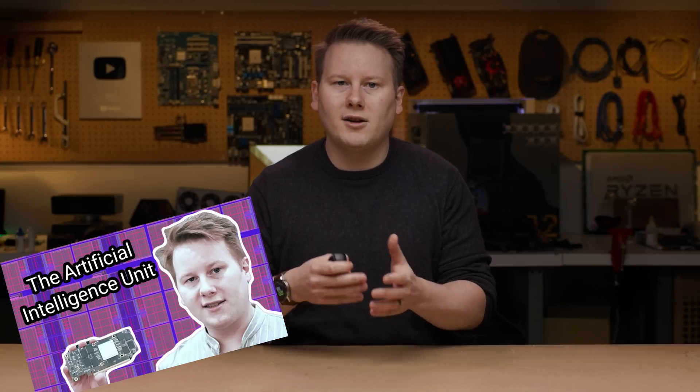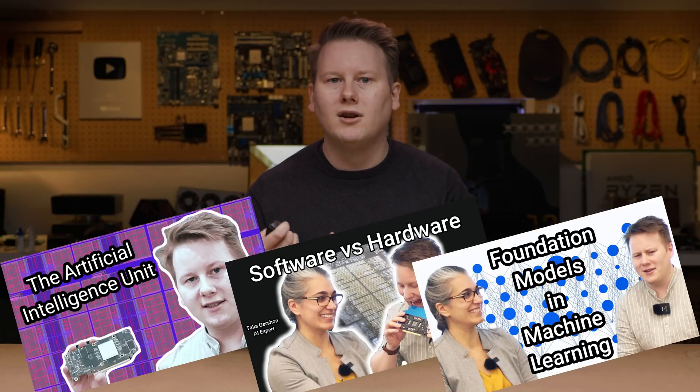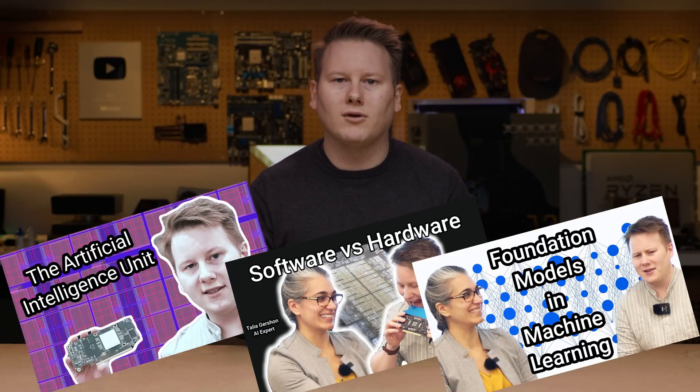Billions upon billions have been invested, and even the experts say we're just touching the tip of what's possible with machine learning. If you've watched any of my videos before, you may remember that I've mentioned that two of those billions of dollars invested into machine learning have gone into IBM's AI Hardware Center. We've recently covered their new artificial intelligence unit chip, the AIU, and the benefits of a silicon-to-software full-stack solution, with important questions like why foundational models are going to be important for the future of machine learning.